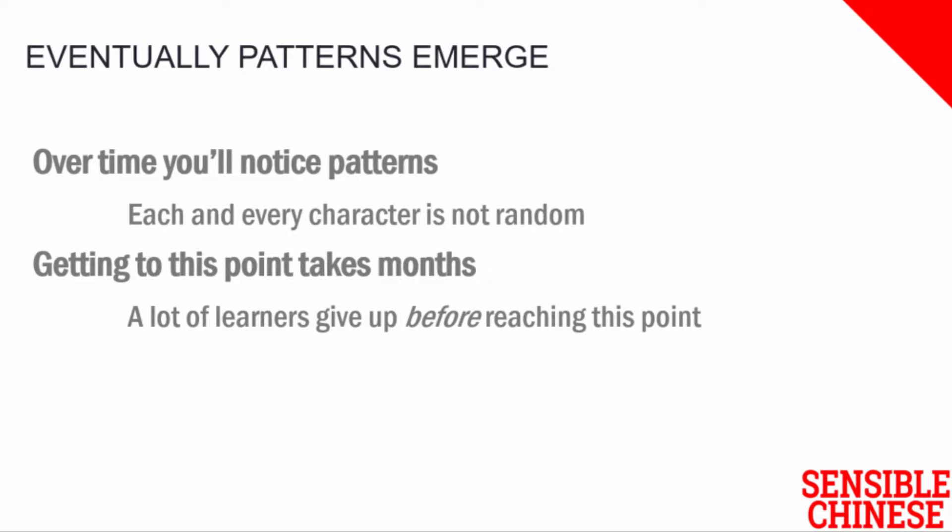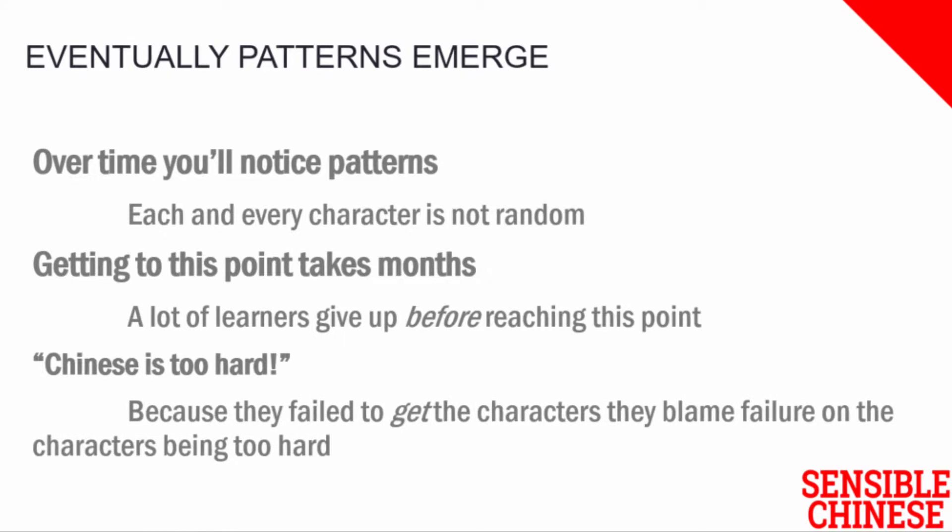Instead, they join the ranks of learners who decide that Chinese is too hard, because they fail to get into Chinese characters properly. They defend their failure by blaming it on the Chinese characters being too hard. It has nothing to do with them, obviously.